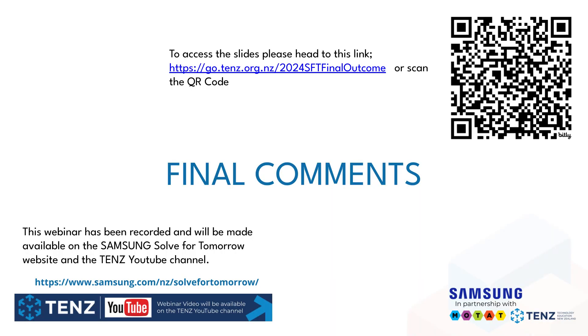If you would like to access these slides, you can head to the bit.ly link on screen or scan the QR code. This will give you access to the slides to use in your classroom. All of our webinars are recorded and hosted on the Samsung Solve for Tomorrow website and the TENS YouTube channel, so if you want to look at any of the other webinars in the series, please head to that space.